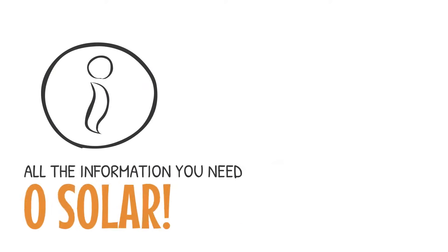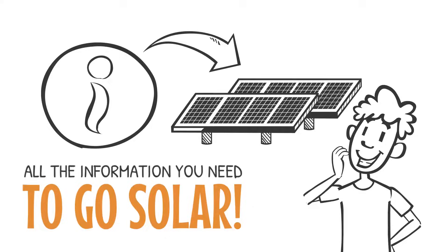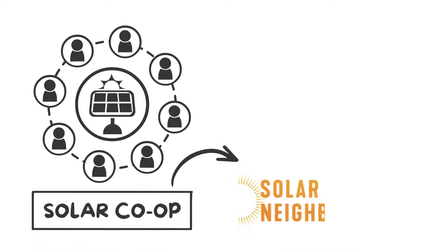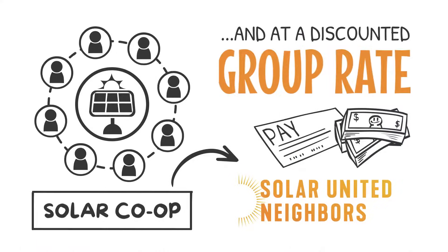What if you could get all the information you need to go solar from a non-profit with your best interest in mind? You can! By joining our solar co-op, you'll get solar installed alongside your neighbors with expert help from Solar United Neighbors and at a discounted group rate.